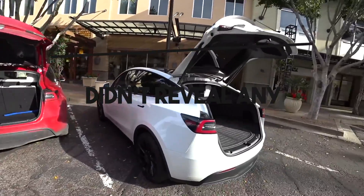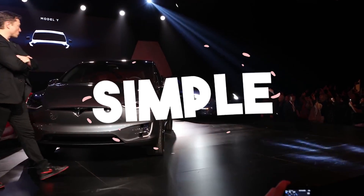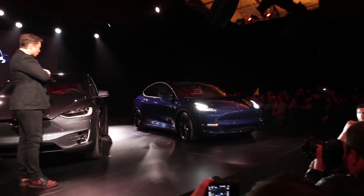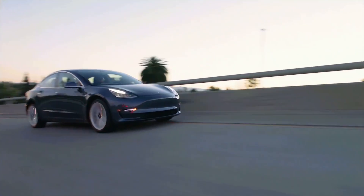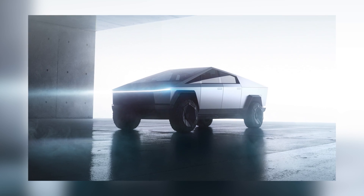The 2020 model of the Model Y didn't reveal any crazy features or specs. It came exactly with what it needed to be simple and great. Elon Musk has predicted that the Model Y could become the best-selling car by volume by 2023, and perhaps best-selling by revenue in 2022, unless the Cybertruck changes things for everyone. That's something to think about.